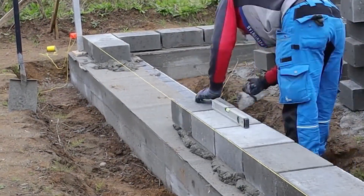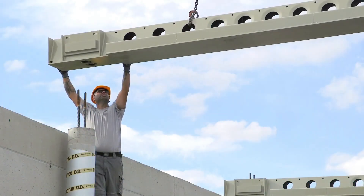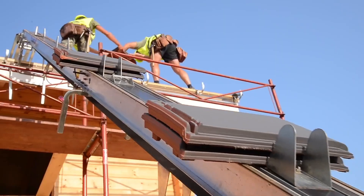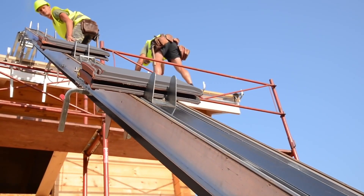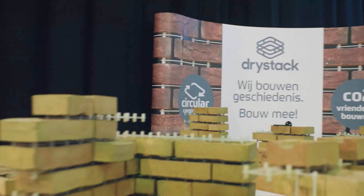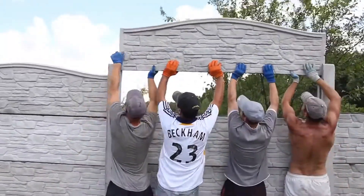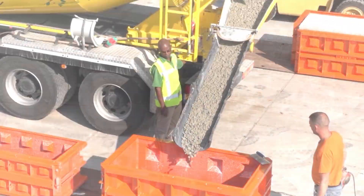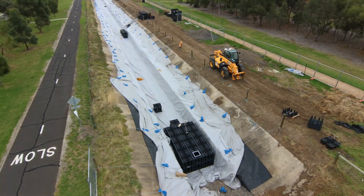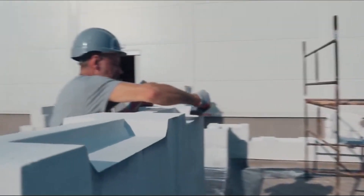Welcome to the dynamic world of construction technologies. From AI-driven project management to eco-friendly materials and innovative machinery, these advancements are revolutionizing the way we build. Join us in exploring the cutting-edge technologies that are shaping the future of construction, making it safer, more efficient, and environmentally sustainable. Whether you're an industry professional or simply curious, prepare to be inspired by the transformative power of construction technology.